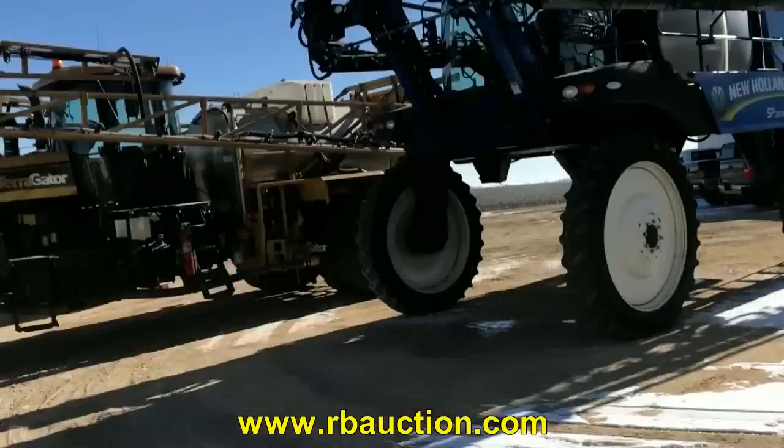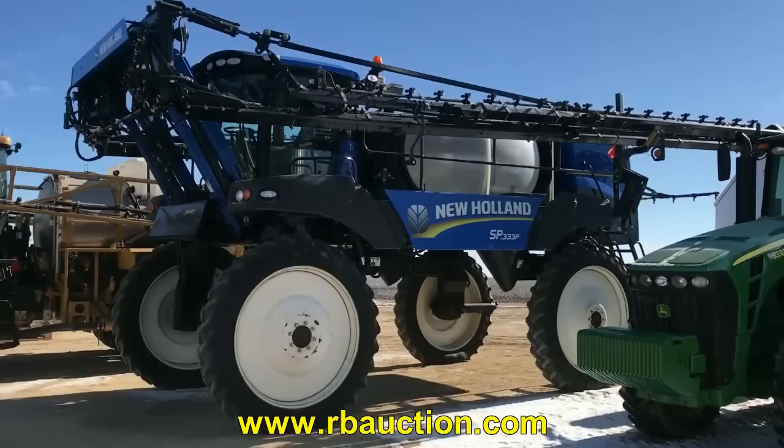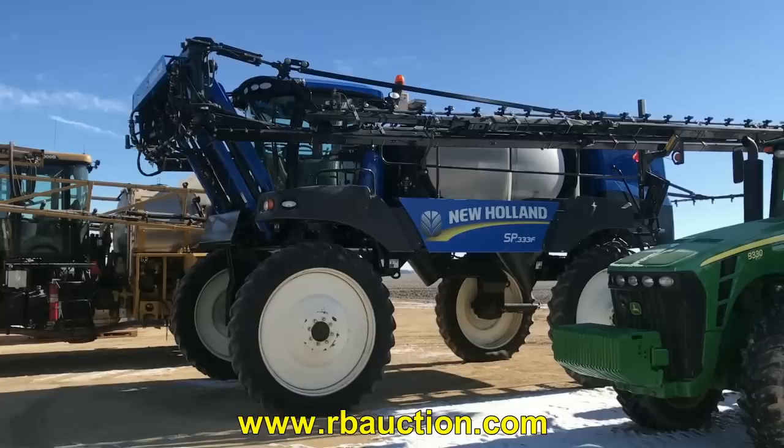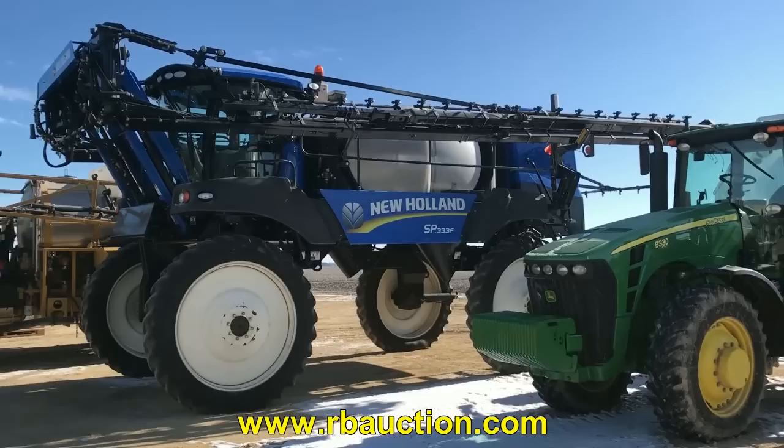Next to it is the New Holland. This New Holland sprayer is a 2014 SP333F. It has 120 foot booms. This also has 933 hours on it — again, get onto the internet and check out the work orders that were kept on these pieces.